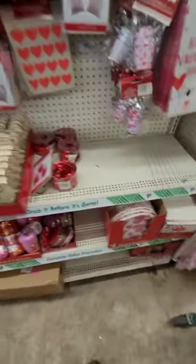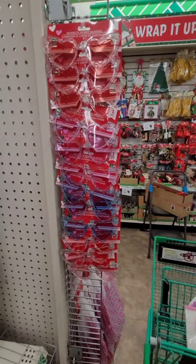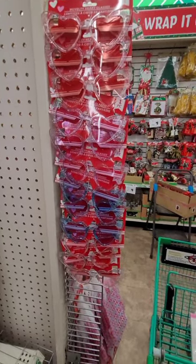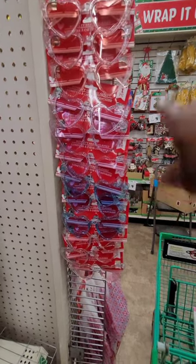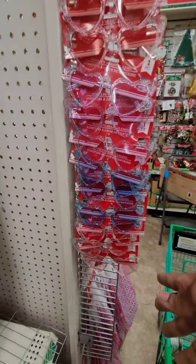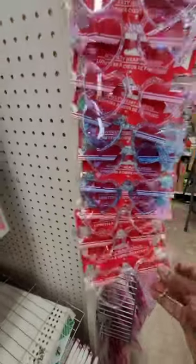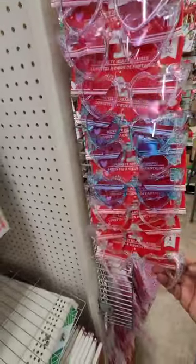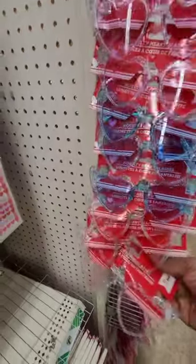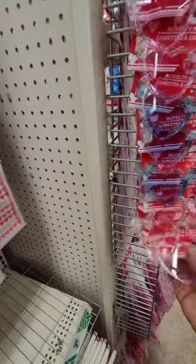Now, these novelty glasses — if you guys follow me, you know we did a Target haul the other day and I bought plain heart glasses for a buck. Well, for an extra 25 cents here at Dollar Tree, these are amazing! The shape is way better, they have glitter, and there are four different colors. I'm definitely going to get a pair. I think I'll get the clear ones since I already have red, and these actually go with a lot of things — you could probably wear these outside of Valentine's Day!